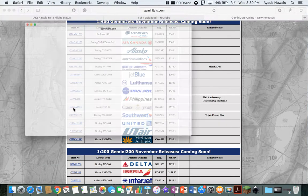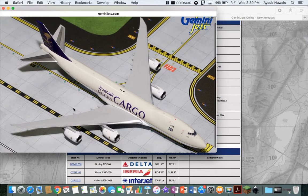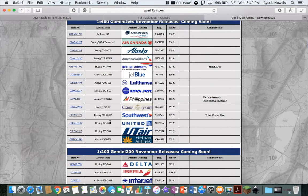Next up we have a Saudi Cargo 747-8F — very nice looking plane. I don't think they do much of the US. I know they're in Riyadh and Jeddah in Saudi Arabia. I don't know whether they fly these to the United States — they might, like New York — but I'm not sure.